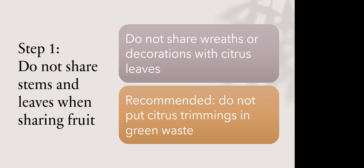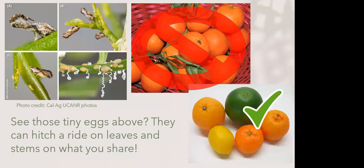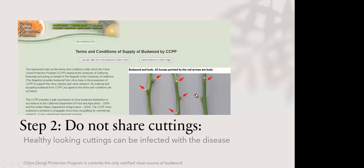There are three steps to prevent the spread of citrus greening. First, especially during the holidays, don't share wreaths or decorations with citrus leaves — you can unknowingly spread the Asian citrus psyllid. Second, put your citrus cuttings in the trash, not in green waste, to avoid spreading the insect. When sharing fruit, remove the stems and leaves and give it a wipe. Don't share any cuttings — the tree can carry the disease for a couple of years before showing symptoms.